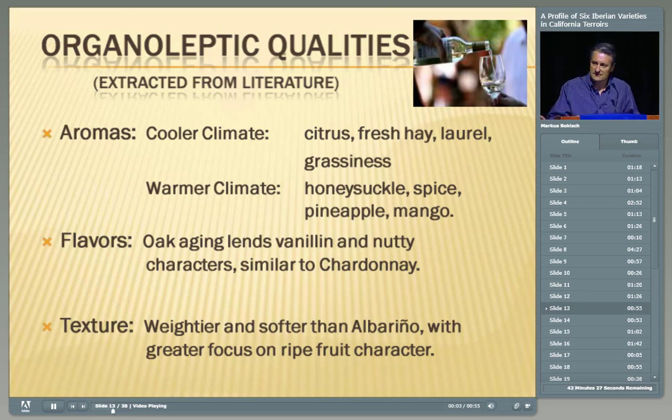Some organoleptic qualities — extracted from the literature and from winemakers who bought fruit last year. In cooler climates, you tend to get citrus, fresh hay, laurel, and grassiness. In warmer climates, you get more honeysuckle and tropical notes like pineapple, mango, and even some spice. With oak aging, you get a nutty character and some vanillin. Richard Smart and others have been talking about Verdello as the appropriate other Chardonnay for warmer climates in California. The Australians have definitely been working with it. The texture is heavier and weightier than Albariño, and the focus is more on ripe fruit.